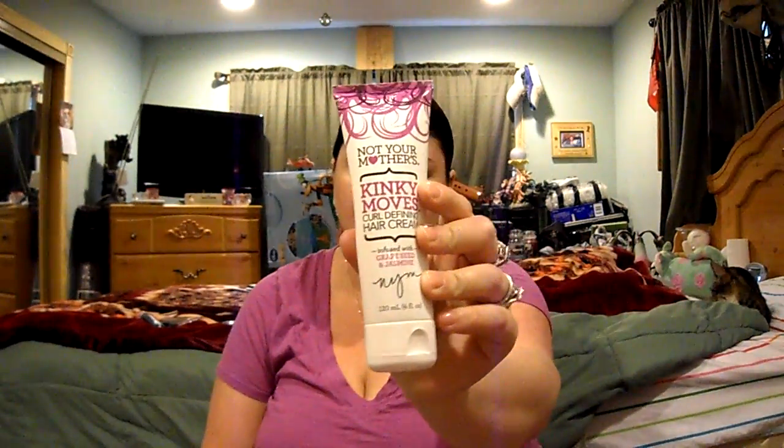I also got Not Your Mother's Kinky Moves Curl Defining Hair Cream. It looks like this. It's got grapeseed and jasmine and it smells like grapes — like Grape Kool-Aid or Grape Aid, that's what it smells like. It's supposed to help with curl definition, and my hair, as you can see, just naturally has a lot of waves to it. So I'm looking forward to trying that.